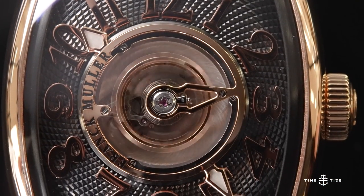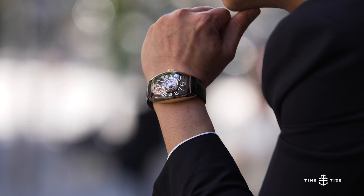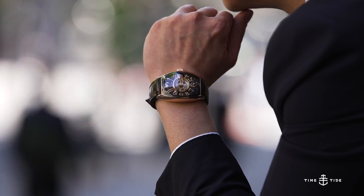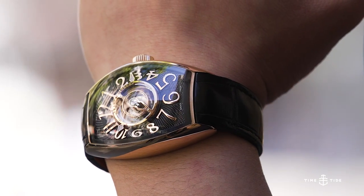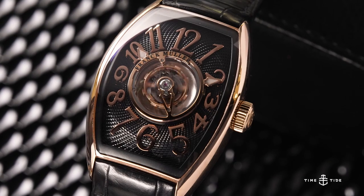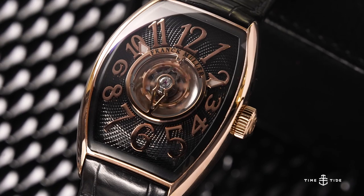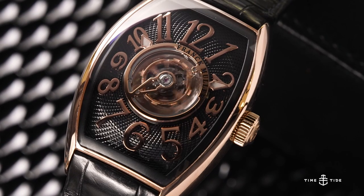These two Curvex CX models complement eight references across the new Curvex CX collection. There are many variations — diamonds, carbon, a lot of materials, precious metals, and jewels to play with, being Frank Muller. So there you have it: after 30 years, the classic Curvex case — by far the most recognizable thing about Frank Muller alongside their numerals and Crazy Hours — has had an upgrade, with the widescreen treatment making it even more spectacular. Thanks for watching and I'll see you soon.